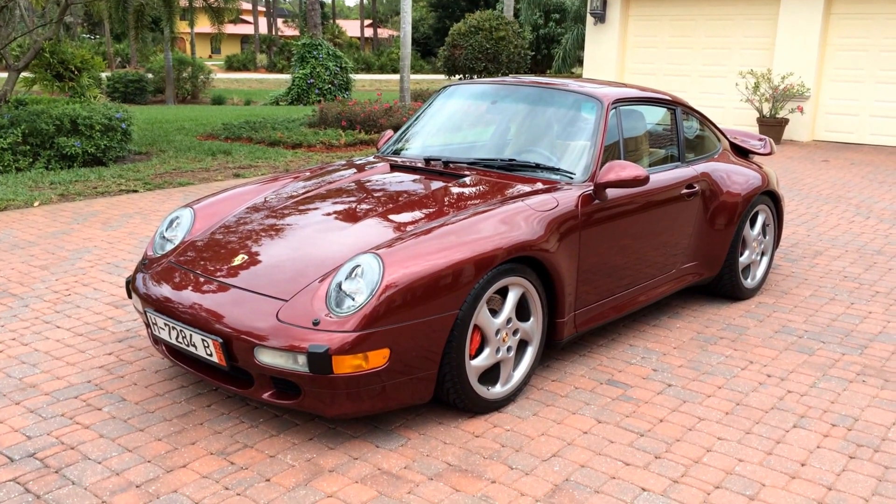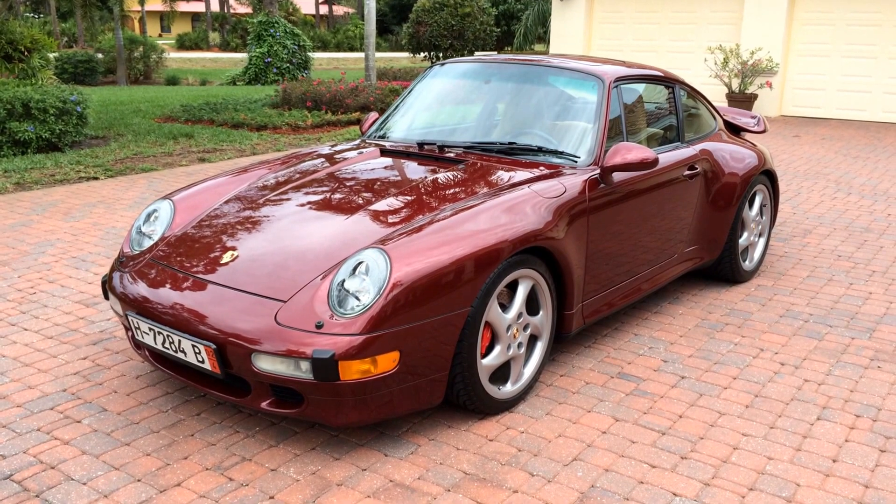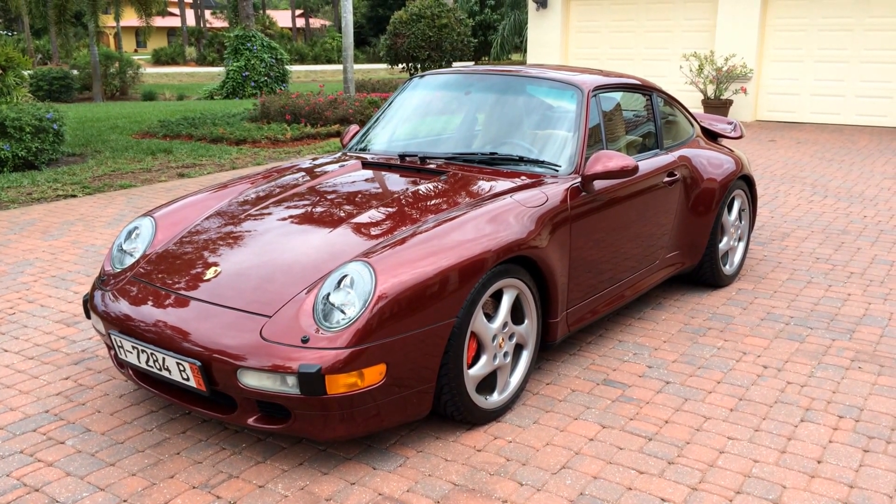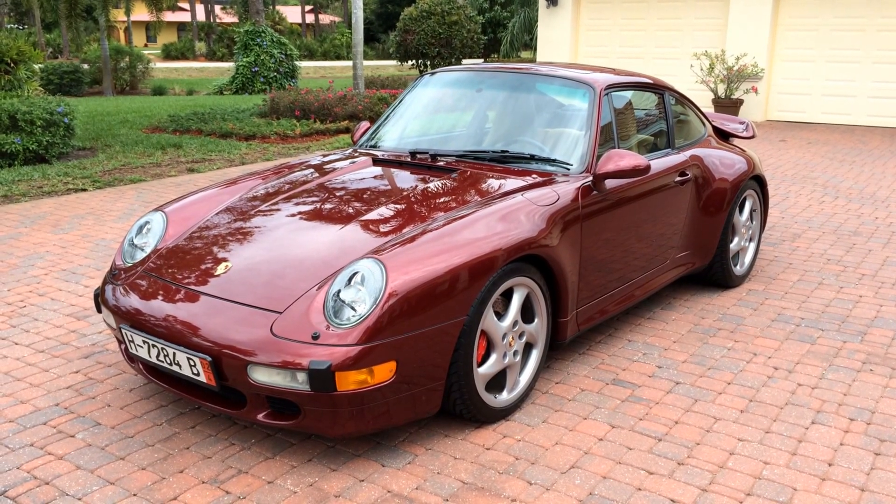Good morning. This is Bill from the Auto House in Naples. Today I've got a really beautiful 1996 Porsche 911 Turbo. This is a 993 chassis.